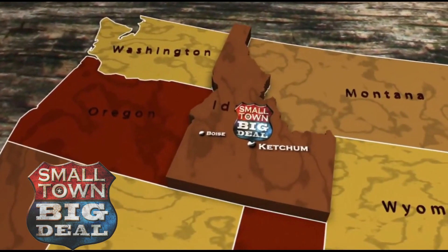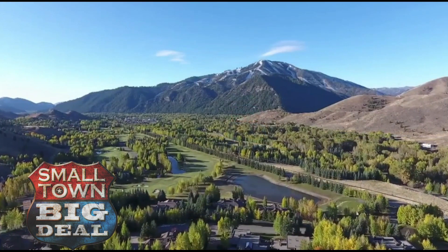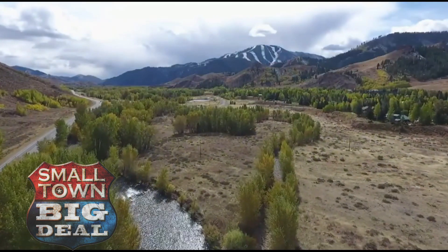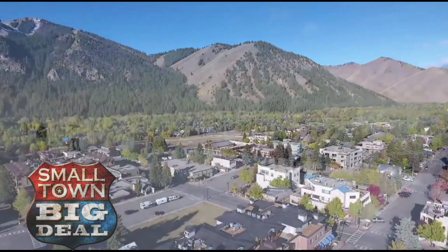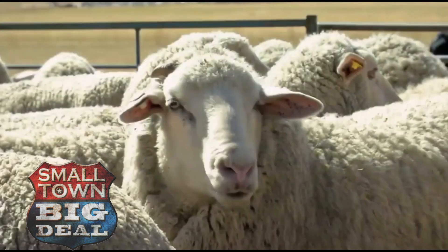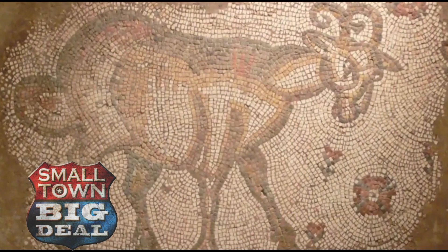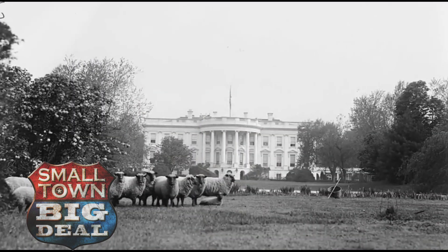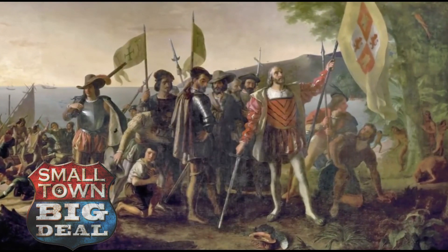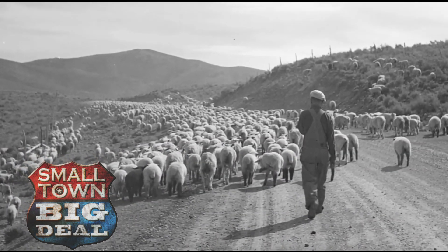Ketchum is a town of 2,700. It's about 150 miles east of Boise in the middle of amazingly spectacular scenery. It's now ski country in the shadow of famous Sun Valley, but it all began with sheep. Sheep were among the first animals to be domesticated. It was Columbus who brought sheep to the new world. By the 1870s, sheep were starting to flourish here in Idaho.